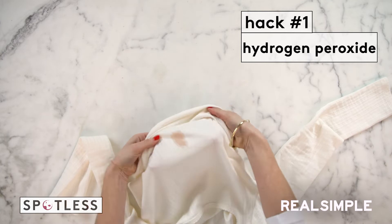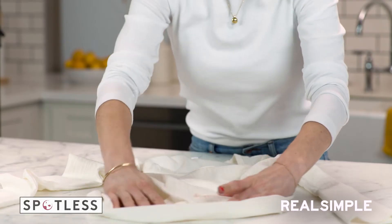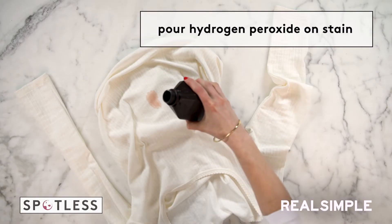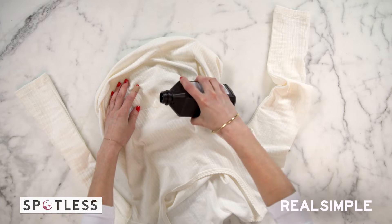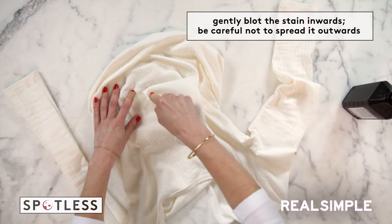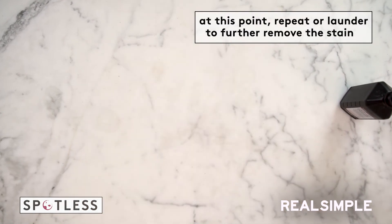I'm bringing in my shirt. I'm gonna slide something underneath so that we don't end up getting the stain on the back of the shirt. Now, I'm pulling in my hydrogen peroxide, which is what I'm gonna use to get this stain out. Then you just wanna pour a little bit on it. Oh wow, this is magical — it's working so well. Then you wanna dab it out, but you wanna start from the outside of the stain and work your way in, so you don't accidentally make the stain any bigger. And look, that was pretty magical. The stain is entirely gone. I think if I throw this in the washing machine right now, it'll be completely removed.